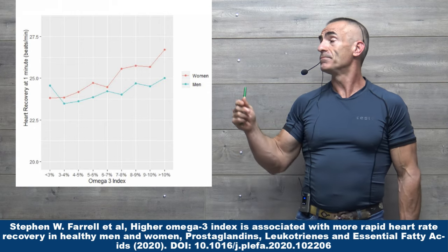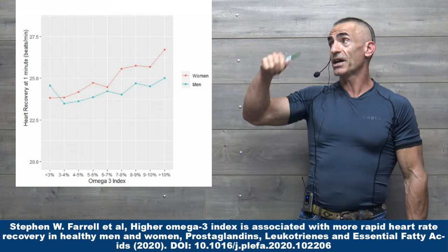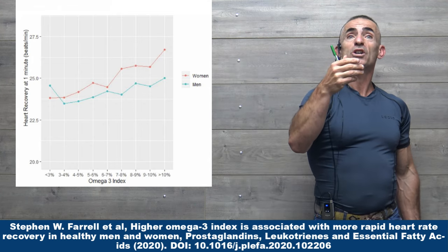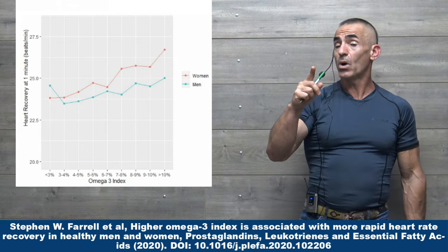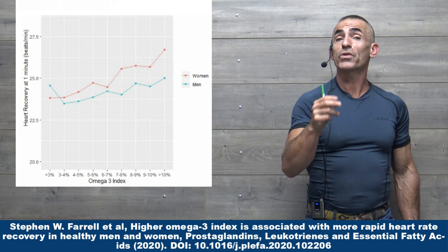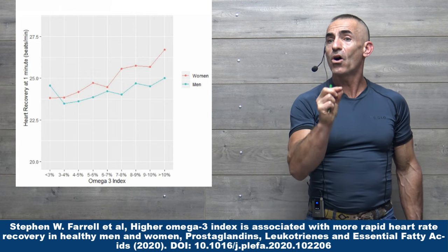The higher the omega-3 index, the faster the heart rate recovery. For example, you're looking at 25. That means your exerted heart rate is at 100, and after one minute your heart rate recovered 25 points, down to 75, and so on until your heart rhythm normalizes. This is a really strong indicator of health overall — heart rate recovery.